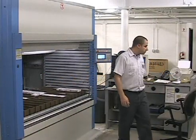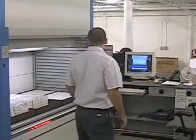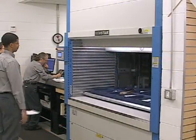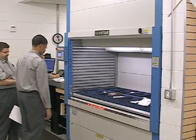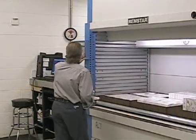The Remstar Shuttle VLM allows staff to devote their time to looking up parts instead of running all over looking for parts, which makes them even more productive. The parts department personnel now spend their time looking up parts and getting them built out and delivered in a faster, more efficient manner, which is exactly what they should be doing.